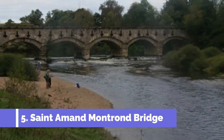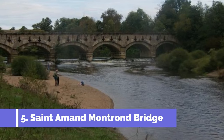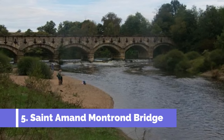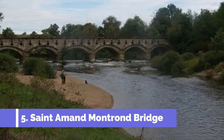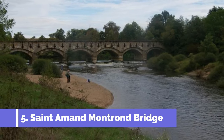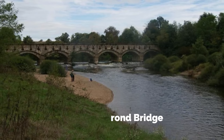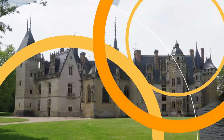5. St-Amand-Montrande Bridge. The St-Amand-Montrande Bridge is a must-visit attraction in the charming commune of St-Amand-Montrande, located in central France. This iconic bridge spans across the Cher River, offering breathtaking views and an opportunity to immerse yourself in the town's rich history.